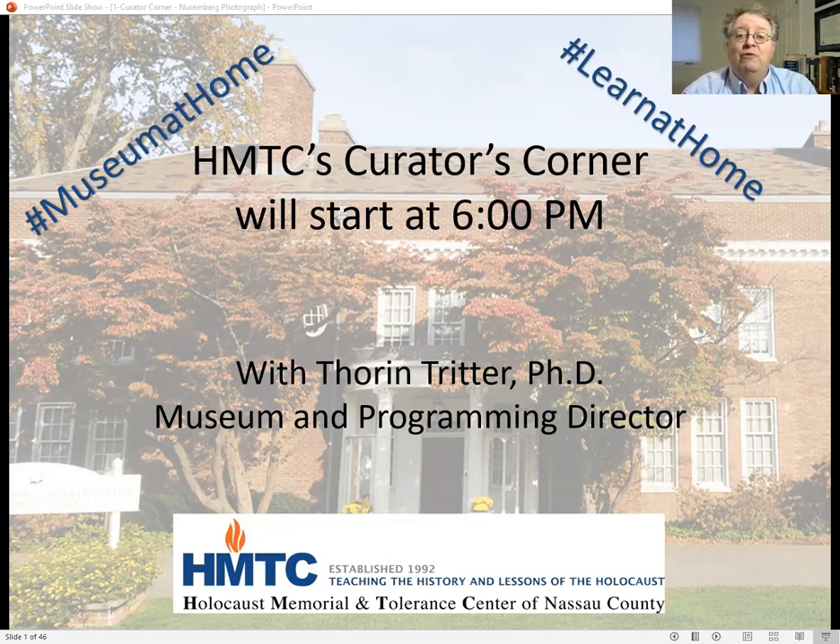This online program is part of a series of weekly short programs I have offered for the last few months, where I focus on a particular object or image in our collection while the building is closed. Our building will be reopening on October 15th with the first self-guided tours in many months, although we are asking you to make reservations in advance with timed entry, masks, and social distancing enforced.